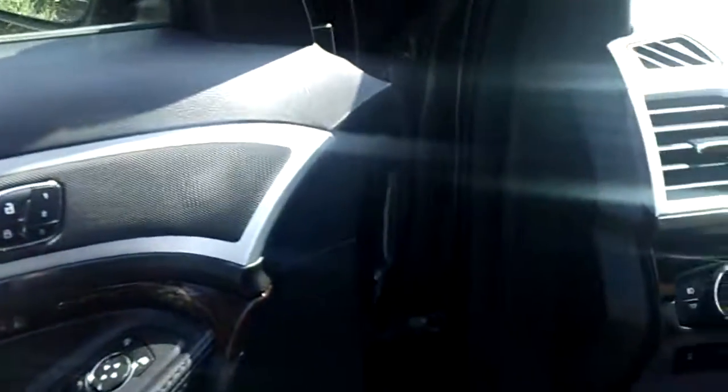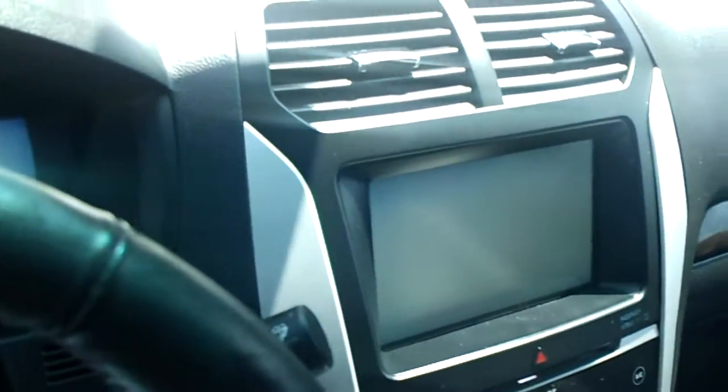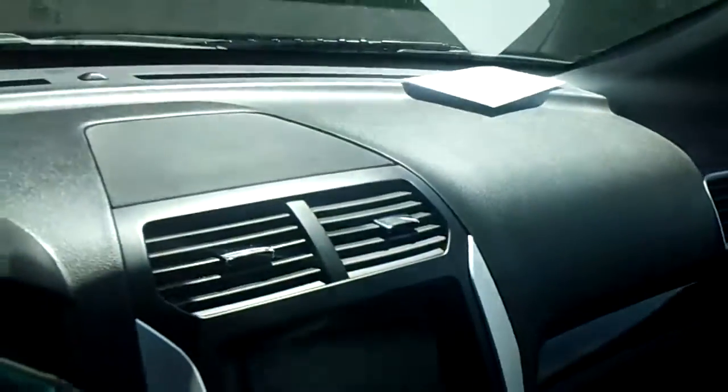Double glass moonroof and it's in really good shape. At 36,800 miles, there's your 8-inch screen for the backup camera, sensors, radio, and touchscreen — everything Sync hands-free, three months free SiriusXM radio. Very, very clean vehicle, Bill.